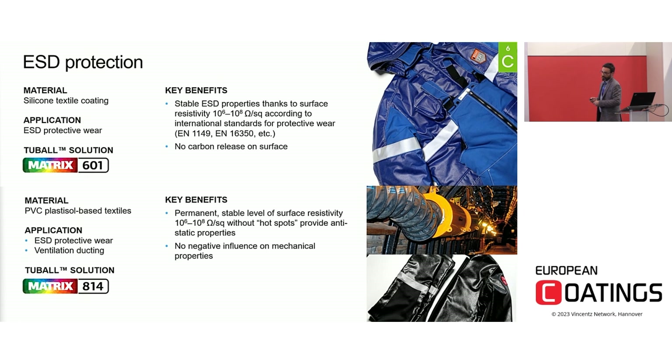Protective wear applications are also possible. Two specific examples are shown where silicone chemistry was modified with our specific Matrix 601 to achieve a surface resistivity in the range of 10⁶–10⁸ ohm/square, compliant with international regulations. Another interesting property of graphene nanotubes is that there is no carbon release on the surface: graphene nanotubes strongly entangle within any polymer matrix and will never be released on the surface, unlike carbon black.